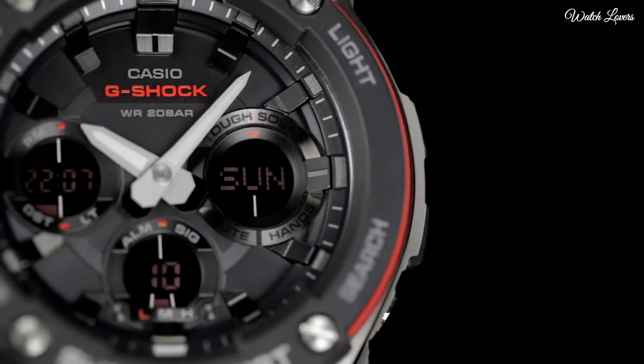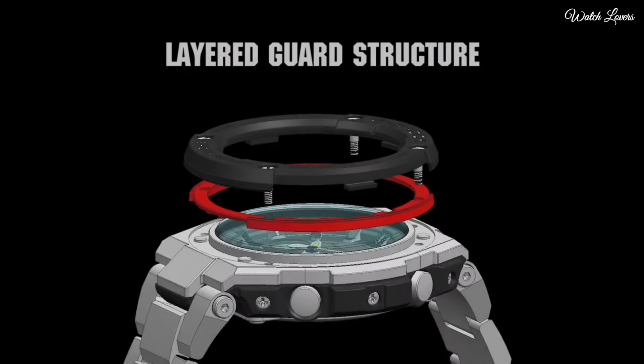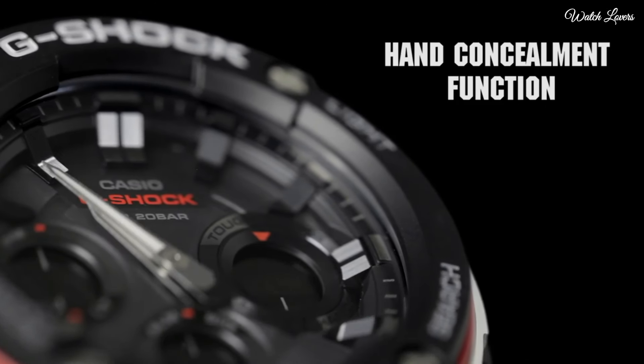Functions: date, day, hour, minute, second, shock resistant, double LED light, world time, 5 daily alarms, hourly time signal stopwatch, countdown timer, full auto calendar.